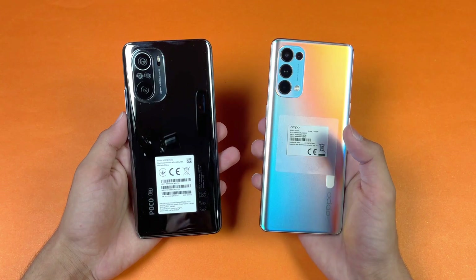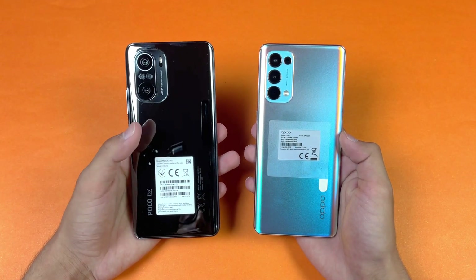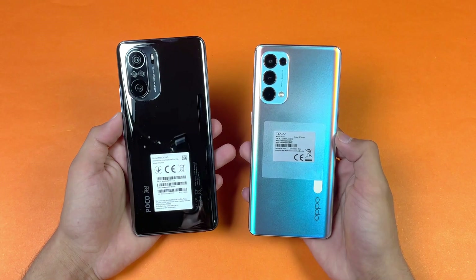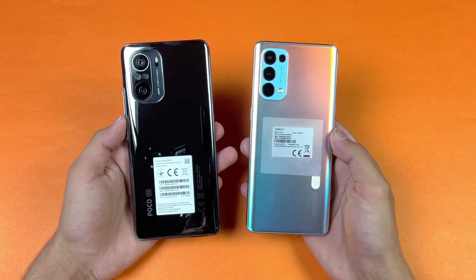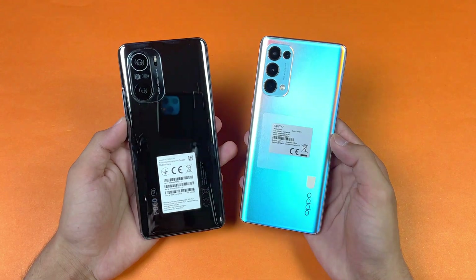On the back, the Reno 5 Pro has quad cameras with a main 64 megapixel camera, compared to triple cameras on the Poco F3 with a 48 megapixel main camera. The Reno 5 Pro is a much more expensive phone, but I want to see how much difference there is between a Snapdragon 870 versus the Dimensity 1000 Plus. So without wasting any time, let's get right into it.